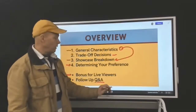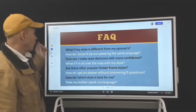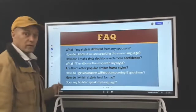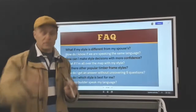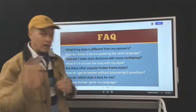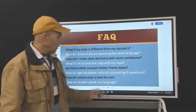With the Q&A, here are some pre-loaded questions: What if my style is different from my spouse's? What if I'm all over the map with my style? How do I know which style is best for me? There's a lot of questions. If you've got questions, put them in the chat bar — Lucas is here operating and may chime in. We've got a little extra time today, so we expect questions.